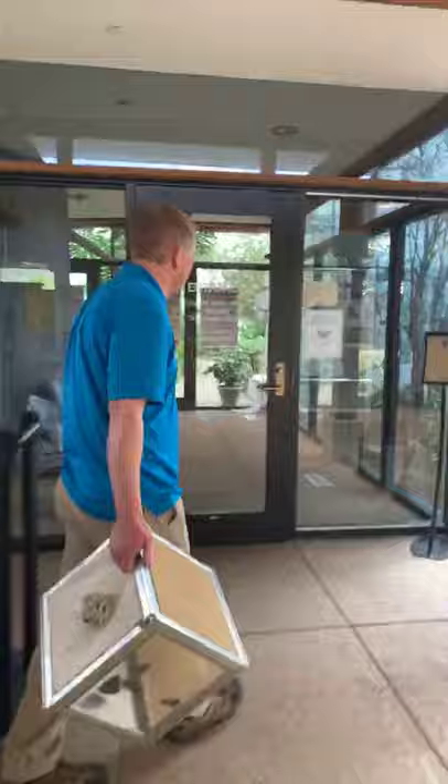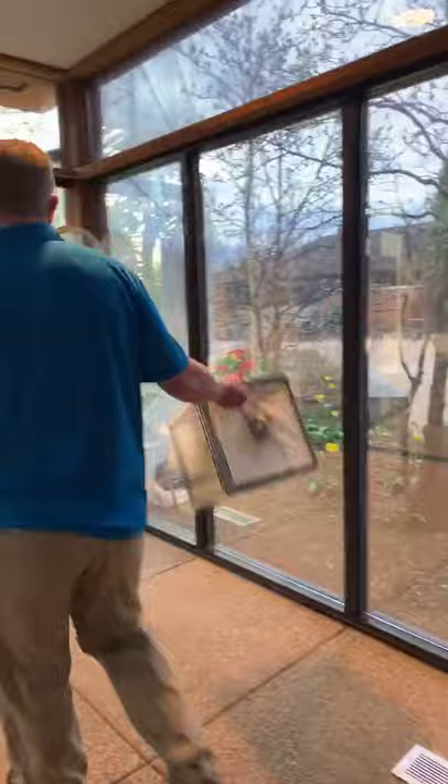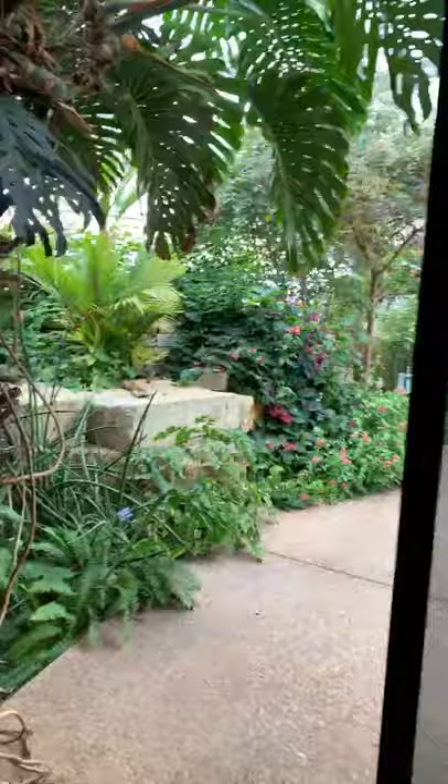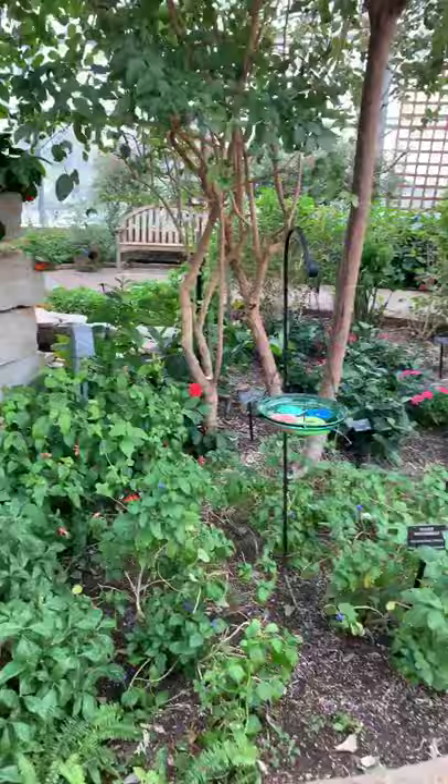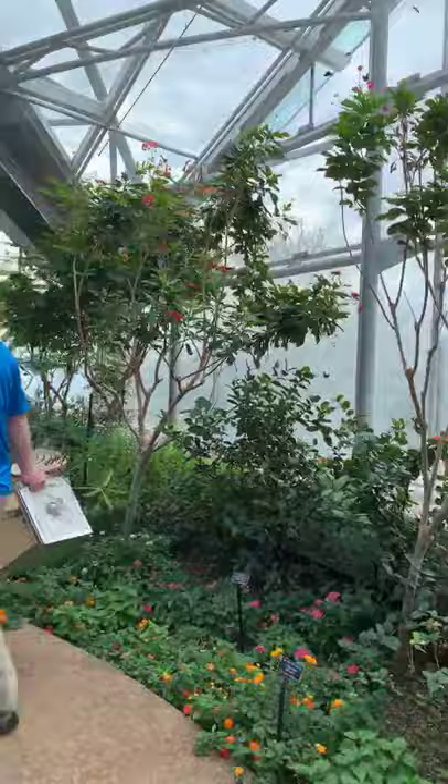Alright, let's meet my friend Nathan. Nathan, we have a double-doored vestibule like most insect labs so that nobody can escape. Nathan has a box here with some new butterflies that emerged from their pupa this morning that we're going to release today.